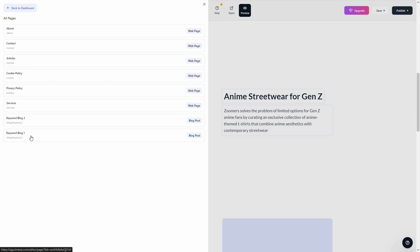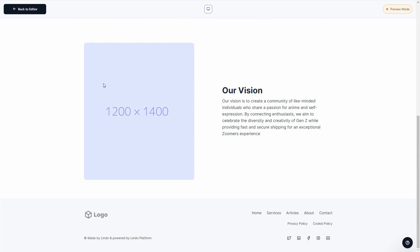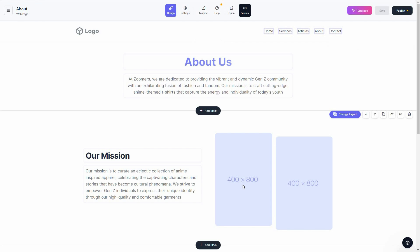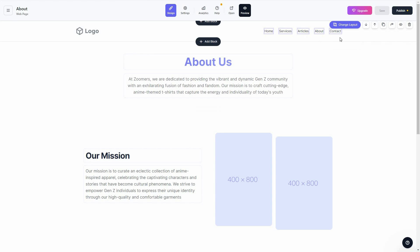Currently we're on the home page, but you can browse other pages in the editor — just click and all the pages appear. For example, going to the About page, you can see there's already content written about the business, generated by AI according to the description I provided. All I have to do is add the images.